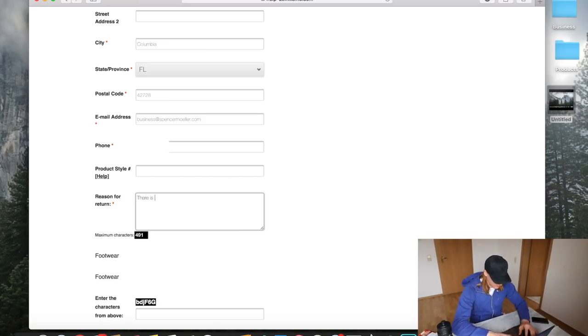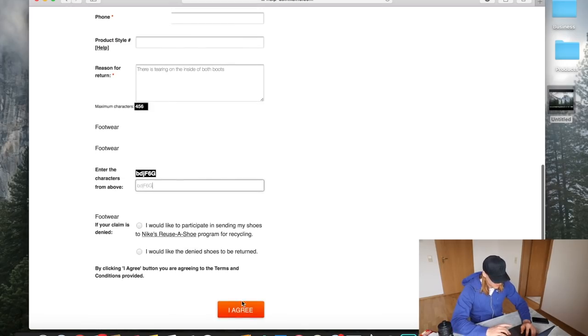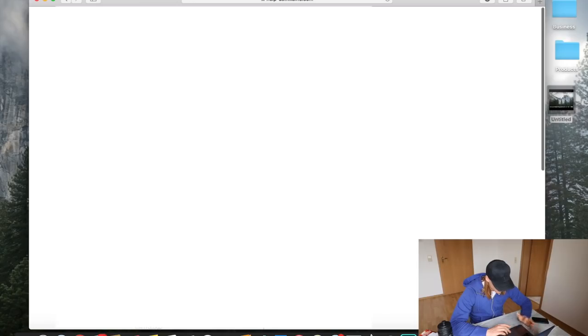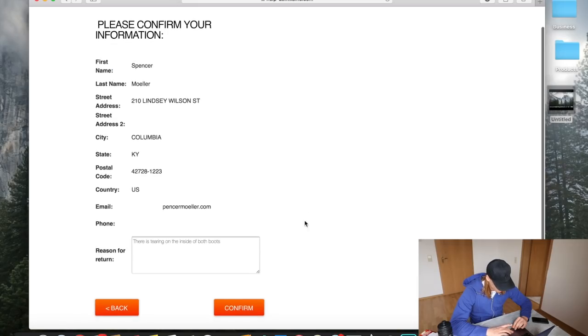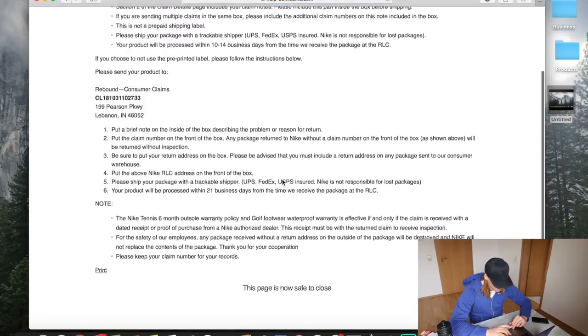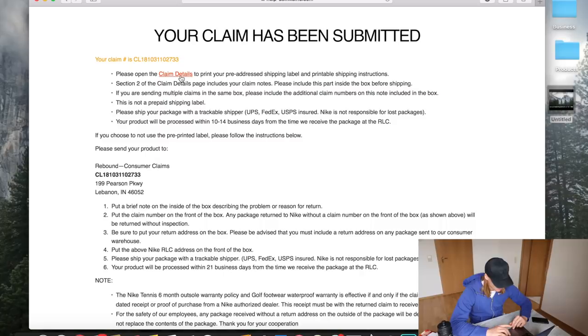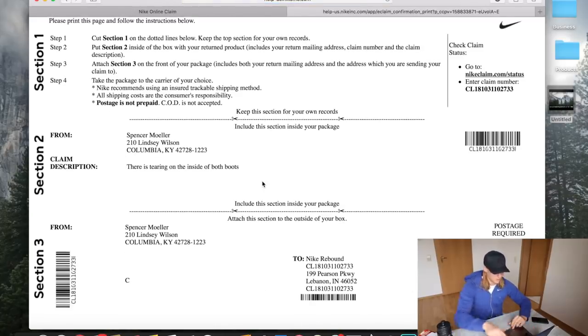What I always say on the claim is that there is tearing on the inside of both boots — it works every time. Make sure you hit the 'return' button and not the 'recycle' button if they are denied. After that information is complete, hit agree and submit or confirm. Then print out your claim details and cut out each section — very simple.